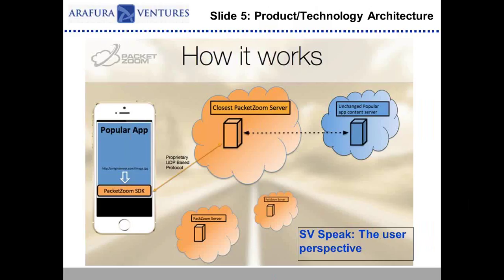Here's a great slide example — these guys raised a bunch of money. Very simple, but it shows how it works. People like to see the user's perspective: how do I engage with it, what's the onboarding, how do I install it? So it's really talking about the product architecture at a technology level, but also from a user perspective, how they onboard, engage, and interact. That's important as well.